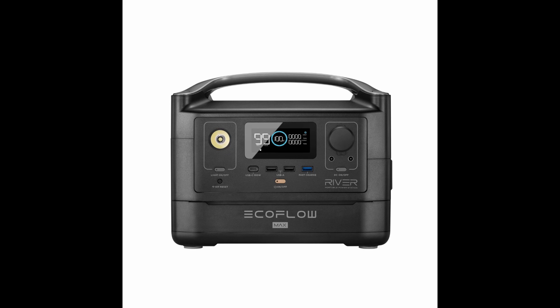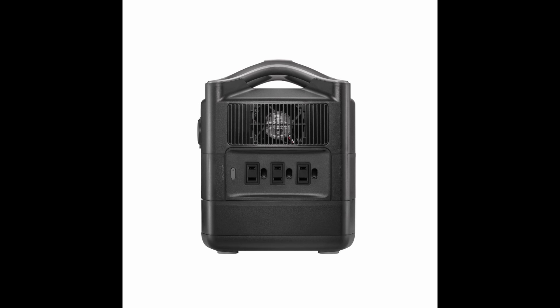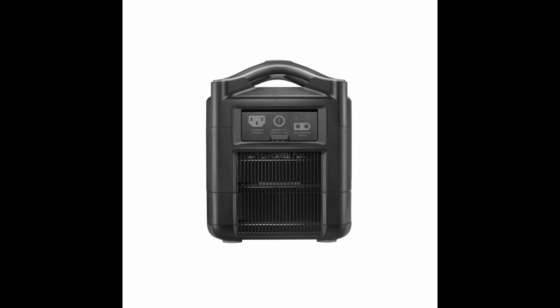This is the third unit that EcoFlow produces. The first one is the Delta — that was the home version, used mostly at home or office, usually stationary. The next one is the River Pro, which is a little more lightweight and made for dual purpose: home as well as outdoors. And finally, the River Max, which we're looking at today.